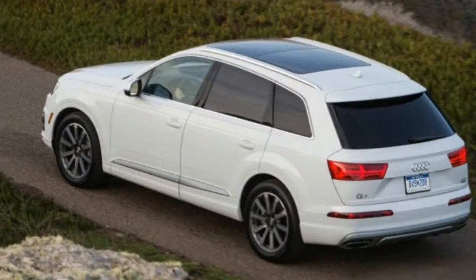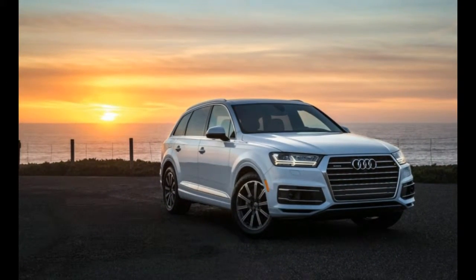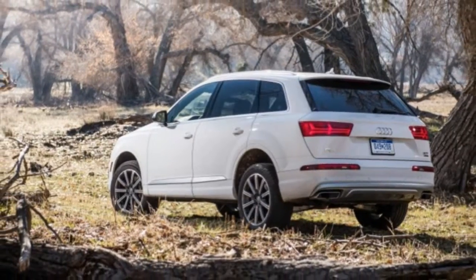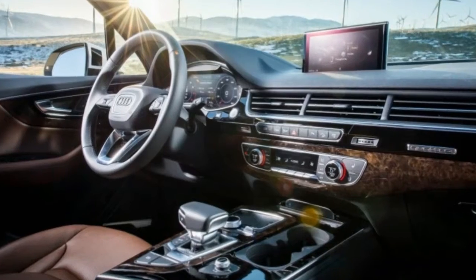Although the second-gen Q7 is about the same overall height as the original, it's slightly tidier in other dimensions, and its proportions look positively wagon-like on the street. The car-like impression carries over to its driving behavior, with little pitch or roll from the body and a nimbleness that belies its considerable mass.